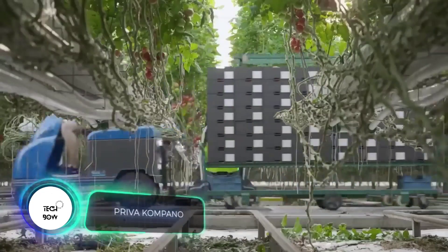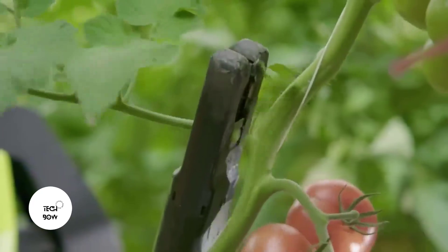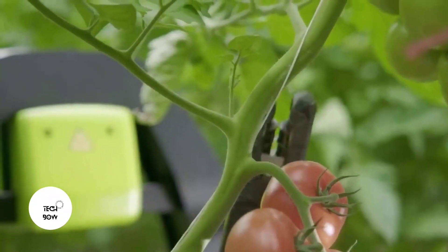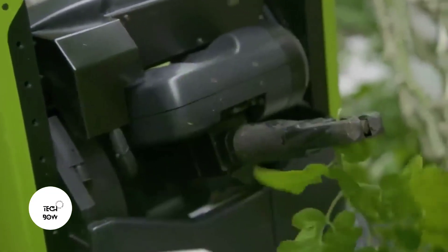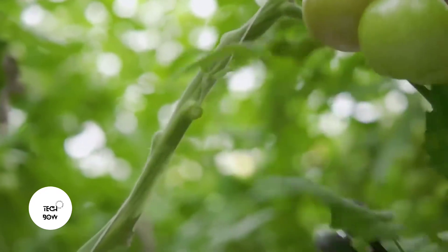This is the world's first fully automated leaf-cutting robot for tomato crops, explain experts from the Netherlands. That doesn't sound too cool, right? But did you know that China alone produces more than 56 million tons of tomatoes a year? So it's a very significant invention, especially in the light of the global food crisis.